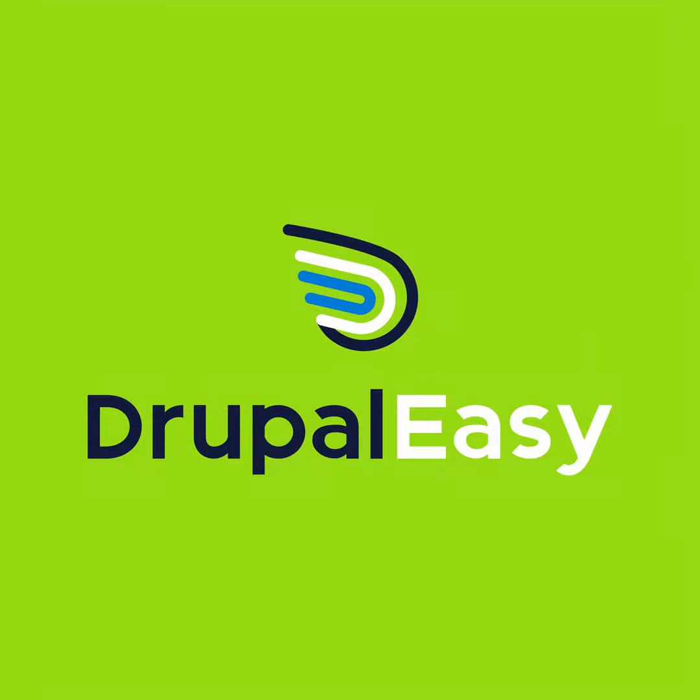Welcome back to the Drupal Easy podcast. This is season 16, episode 5. My name is Mike Anello, and in today's episode we'll be talking about the Drupal Recipes Initiative with Jim Birch, one of its organizers.